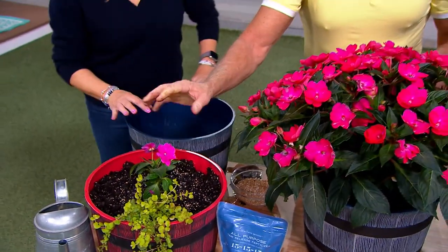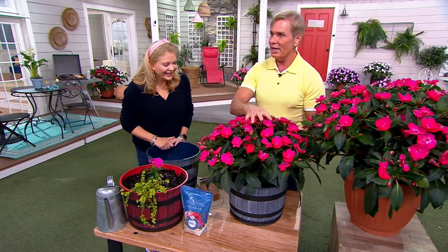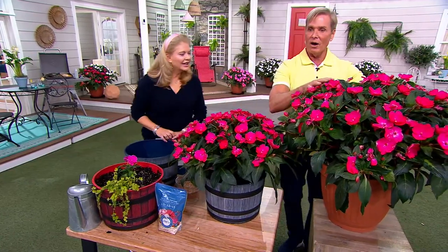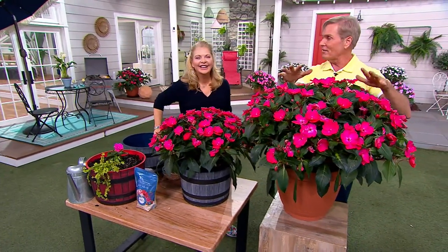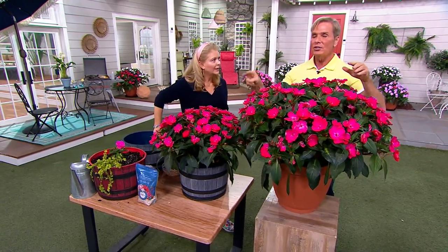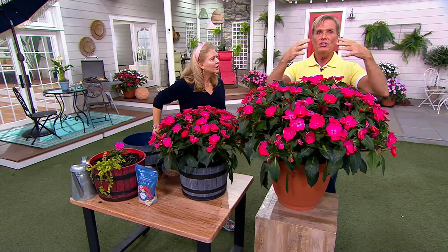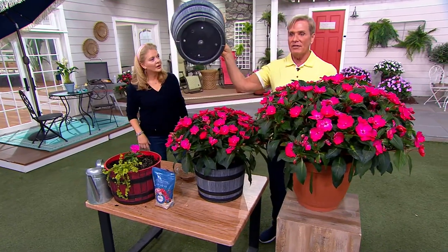I planted this, fertilized it, and watered it. Mid-season, when it grows out, that's when I fertilize it again — the middle of the summer. Not every month, not every week. The middle of summer is when I do the second application, then I water it. As you water container plants, it leaches the nutrients out the drain holes, and there are five drain holes in the bottom of each container so it drains quite nicely. That's why containers need to be fed a little more often than things in the ground.